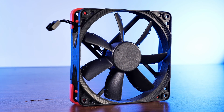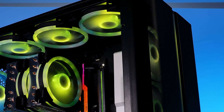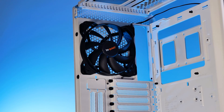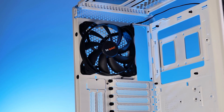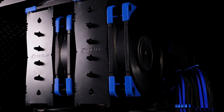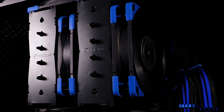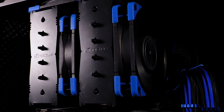Your average PC fan can have many different purposes. You can use it as a case fan and let it fight against the dust filter, or in the back as a slow spinning exhaust fan. Then we also got fans used on a CPU air cooler — those need to be able to push the air a bit harder as there is quite a bit of metal in the way.